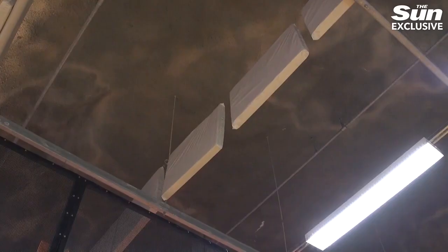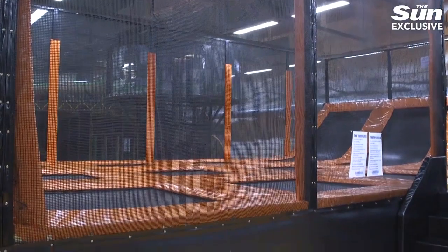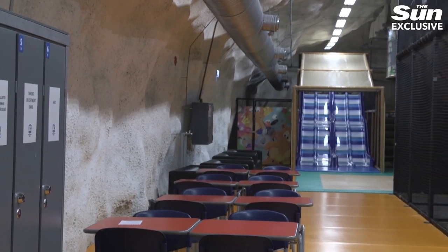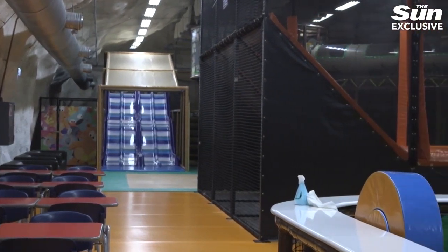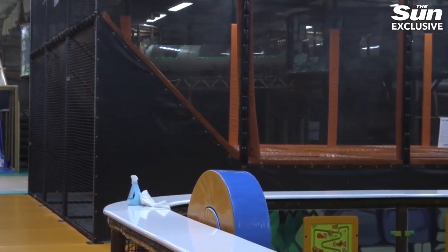We don't provide food. We provide air and water and shelter — that's it. Humans are constructed so that we can survive without air for approximately three minutes, without water for approximately three days, and without food for approximately three weeks. So a human being doesn't need food for weeks. Again, this isn't a hotel. We don't have a breakfast buffet. We provide the necessities to keep you alive.